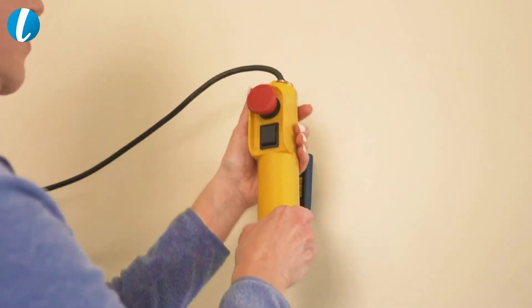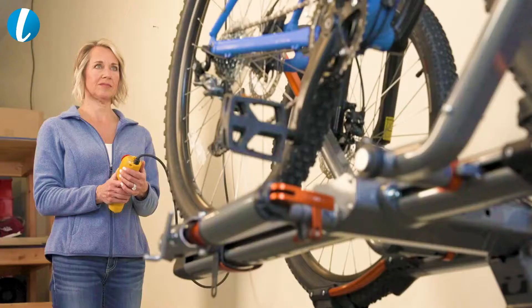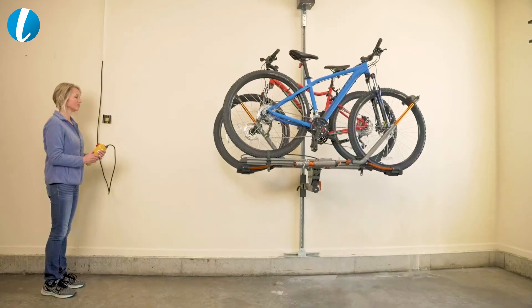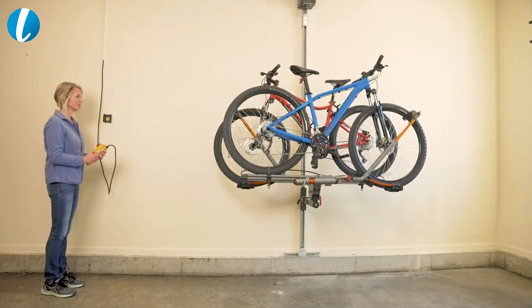It's super easy. There's a safety lock on it. You turn the safety lock off, you push the button to raise it up, you turn the safety lock back on to lock it, put your pin in, and then to bring it down, you take your pin out, you hit your safety lock, you push the button, and it comes down.